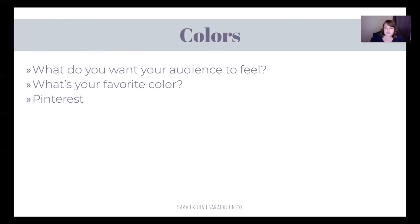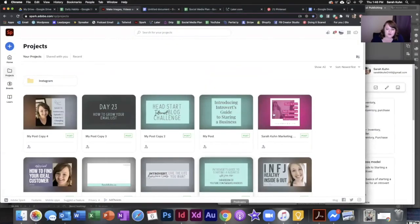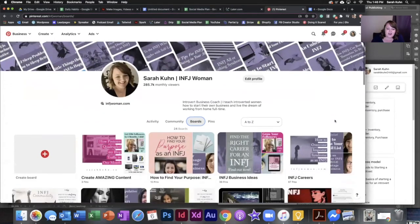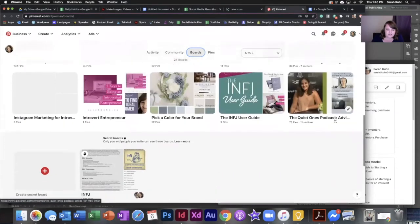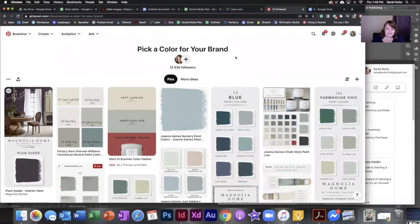But what shade of purple? There are like a million different shades. I'm going to show you exactly how I picked it. I have a board on Pinterest called 'Pick a Color for Your Brand' — this is exactly how I found my color. You'll see all different kinds of colors there. I know mine is a Magnolia color; I absolutely love Joanna Gaines. All of my colors tend towards Magnolia home paint colors. If you just go to Pinterest and type in 'colors' in the search bar, you'll see a lot of these color palettes come up.